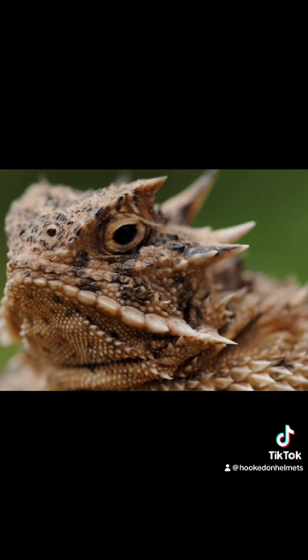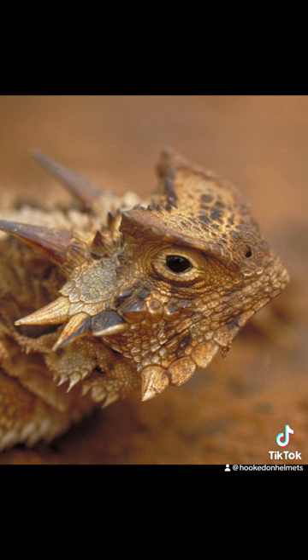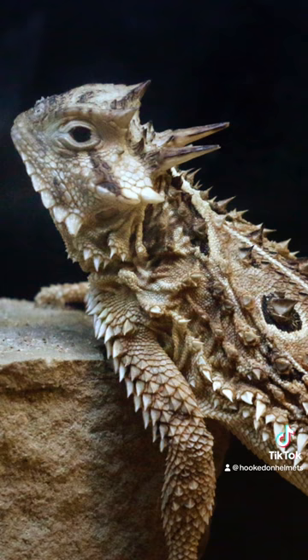The Texas horned lizard is the largest of the 15 species of horned lizards found in the U.S., and it's commonly referred to as the horned toad or horned frog. In 1897, the yearbook staff at the school was looking to name their annual. Apparently the football field was covered in horned frogs, and the staff thought, 'That's perfect — we'll call ourselves the Horned Frogs.' And it's been the school's nickname ever since.